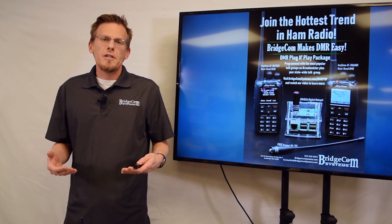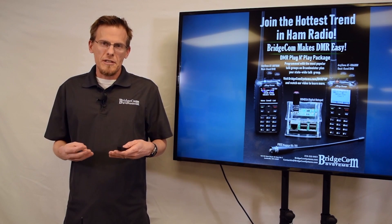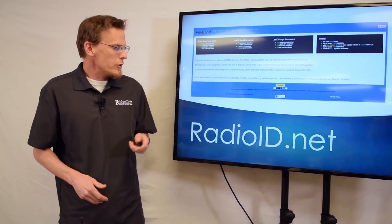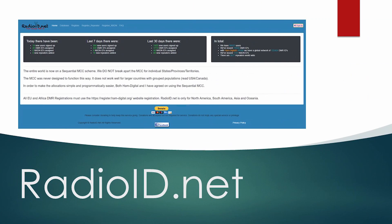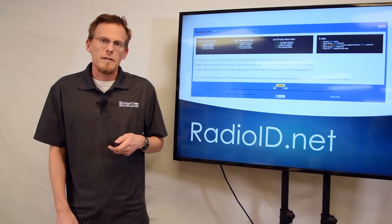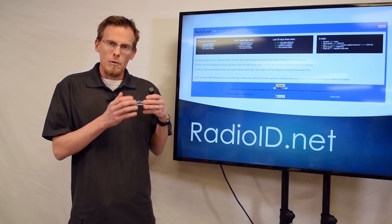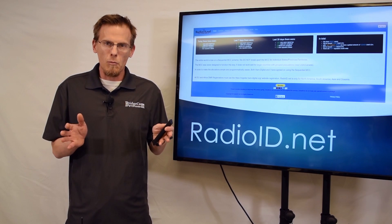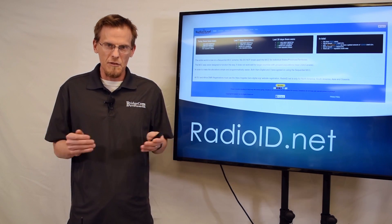So what steps do you need to take in order to get on DMR? There are actually three steps. The first step is you need to get a DMR ID, and you do that by going to radioid.net. You simply put in your amateur radio call sign, and they'll immediately email you your DMR ID. This is going to allow you to talk all over the world on all these networks that have been created.